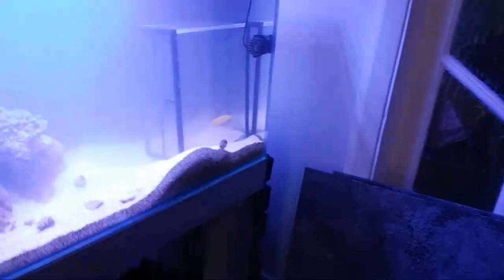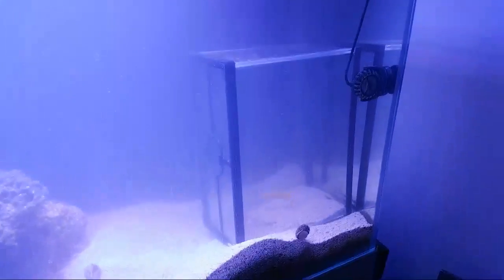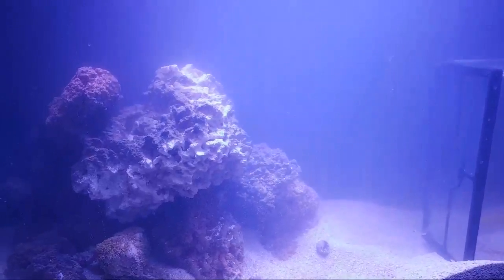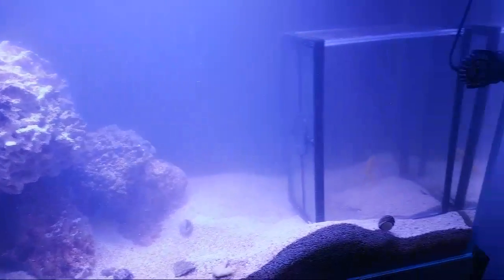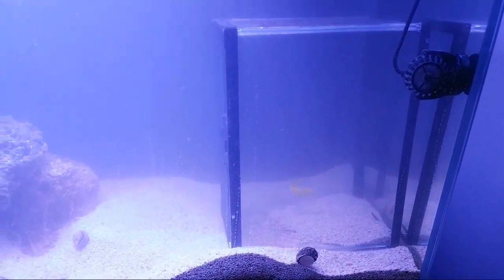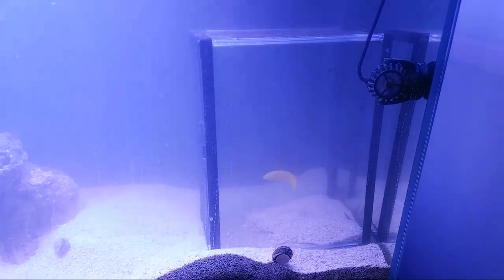Anyway, we couldn't get him out with the nets. At the end of it, he was just popping up when we dug him out and then flying off into another area. So I took drastic measures.